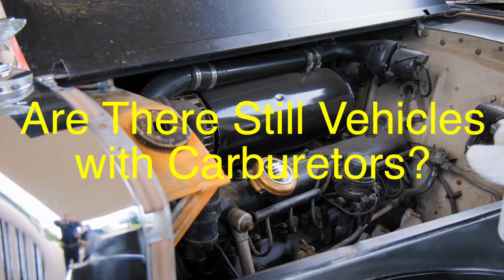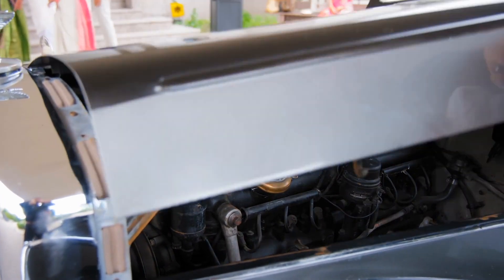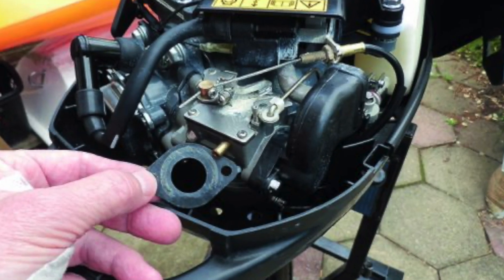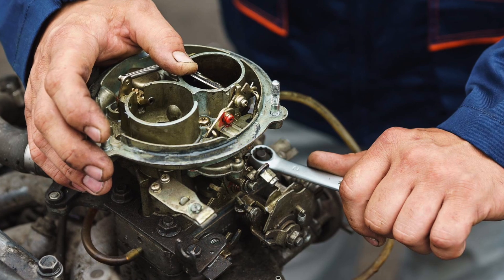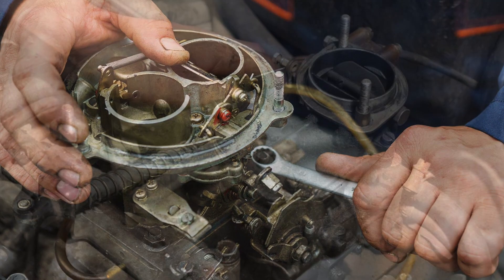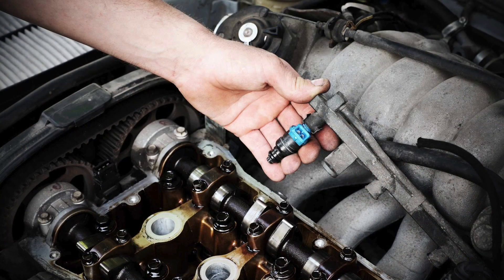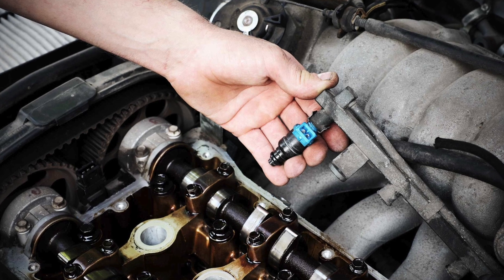You might be wondering: are carburetors completely obsolete? Well, not quite. While the vast majority of modern vehicles use fuel injection, carburetors are still used in some applications — for example, many motorcycles, small engines like lawnmowers, and classic cars. Some people prefer carburetors for their simplicity and the nostalgic mechanical feel they offer. There's something appealing about being able to tweak and tune a carburetor yourself without needing a computer or special tools. However, if you're looking for convenience, reliability, and efficiency in your everyday car, fuel injection is definitely the way to go.